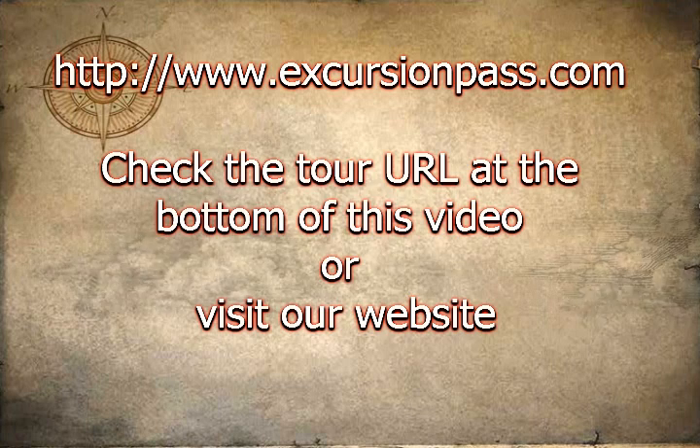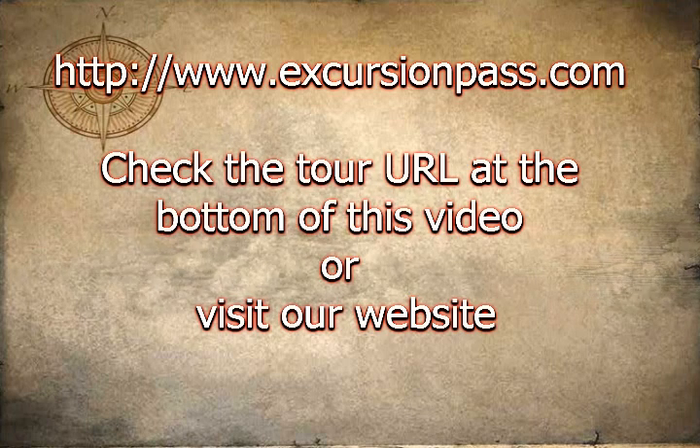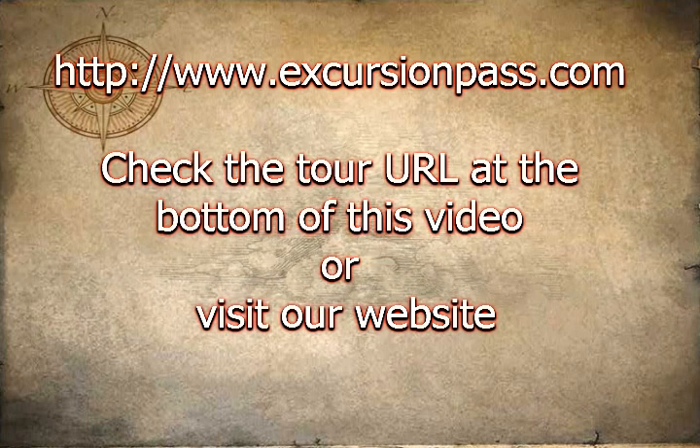And now, for a limited time only, receive a free DVD when you take the entire Kauai Air Tour. Some of the sights you may see include...